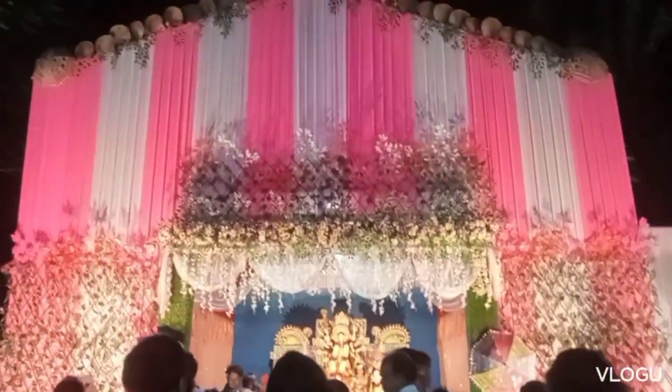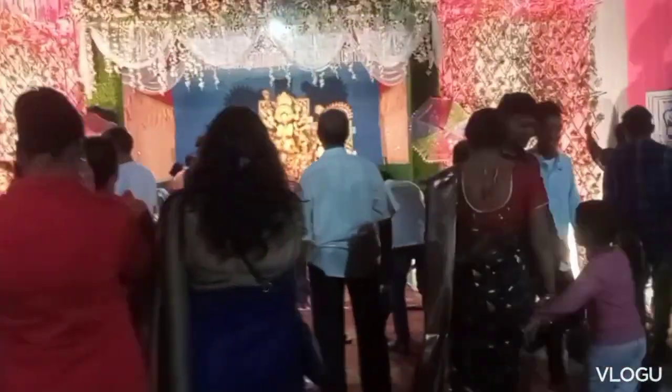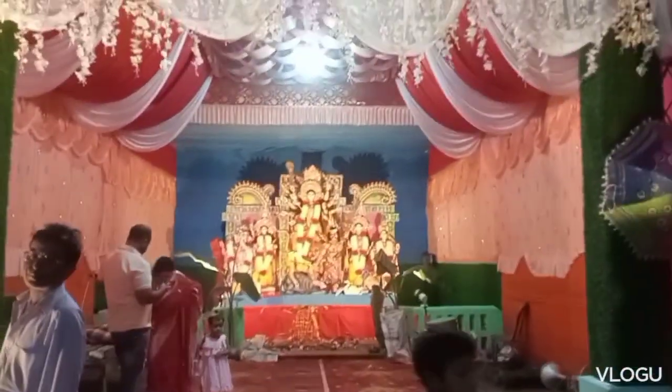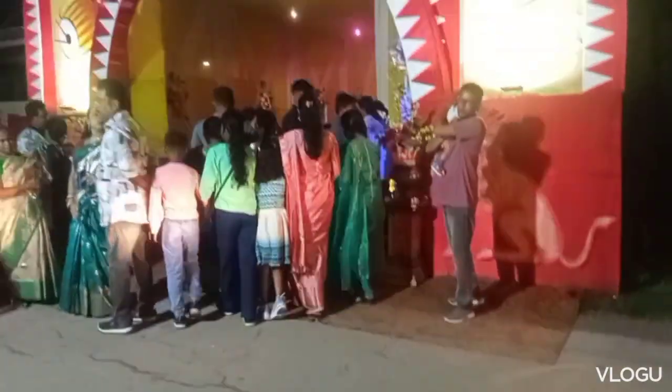This is another one. The Puja here is celebrated in different ways — it's a small town but there are lots of Pujas. The Pandals are not that extravagant. You can see they have decorated very simply with flowers, cloth nets. This is another one — just a very simple one.